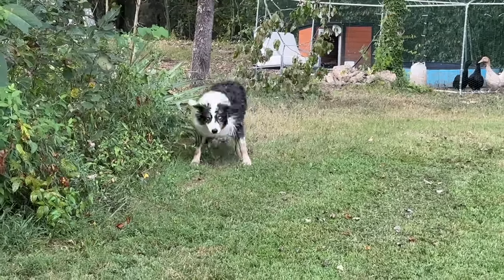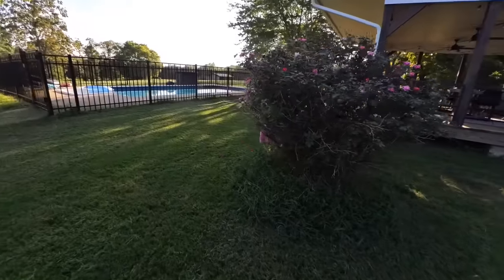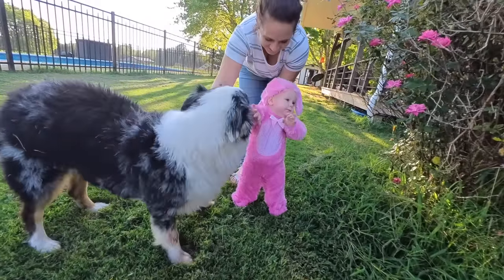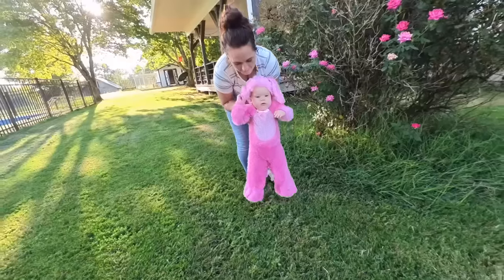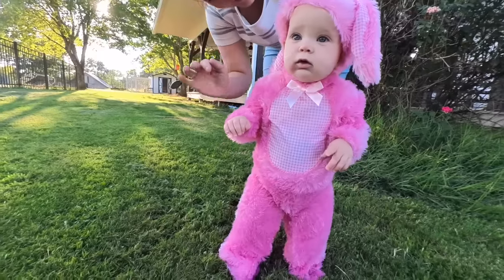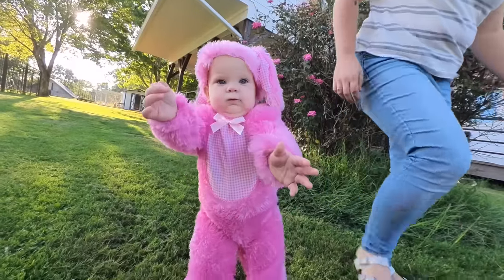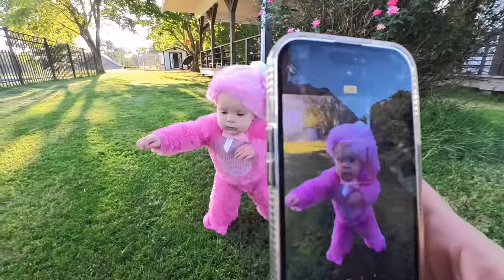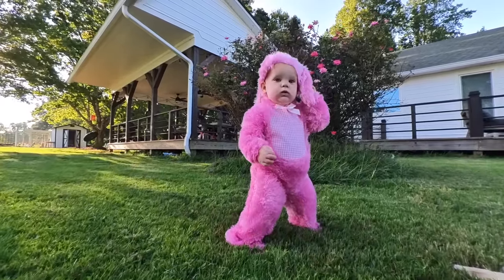Luna, what did you see behind that bush? Luna was just sniffing at this bush over here. We found a little bunny! We've got a new little farm animal — it's a bunny rabbit. Look at your ears. The boys are going to freak out when they see this. Say hi. What do you think of your outfit? It's almost Halloween — I'm going to be buying her all the cute little outfits. She's going to walk to you. Little bunny foo-foo. You match the flowers behind you.